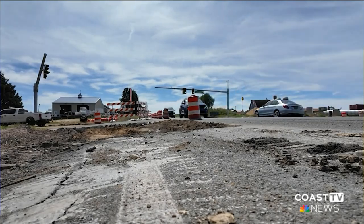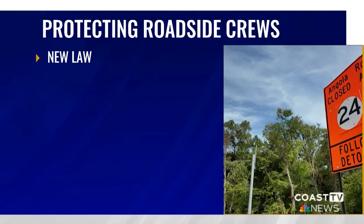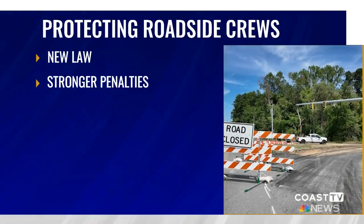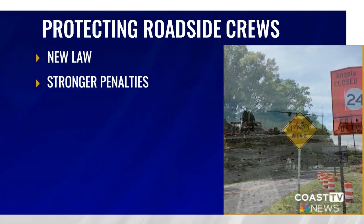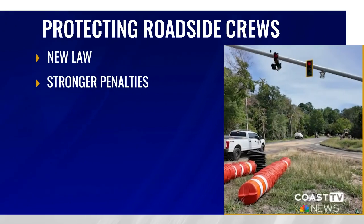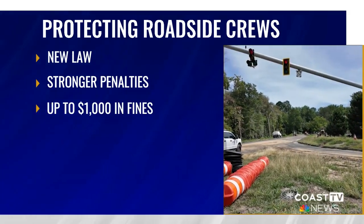Speaking of road work, a new law changes two key parts to Delaware's Move Over Law. This is aimed at helping construction crews, DelDOT workers, utility workers, and first responders on crash scenes. Now in Delaware, if someone does not yield to those crews, there are higher penalties. A first offense is now $250 instead of $150. A second violation could be up to $500, and further offenders could pay up to $1,000.